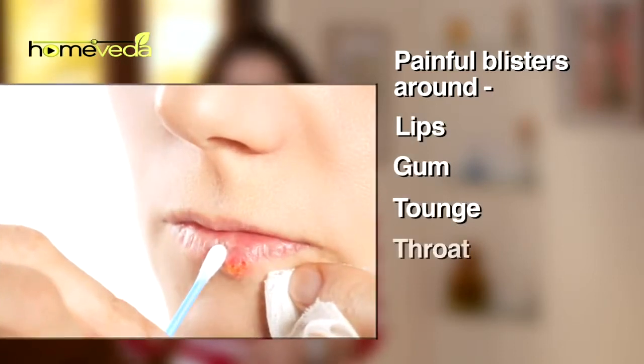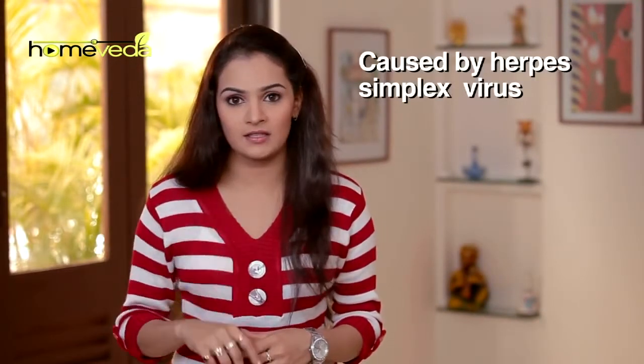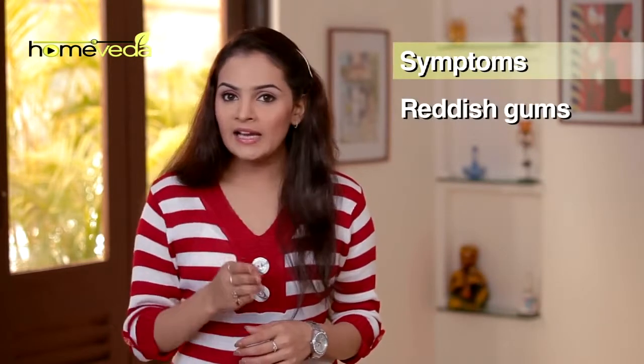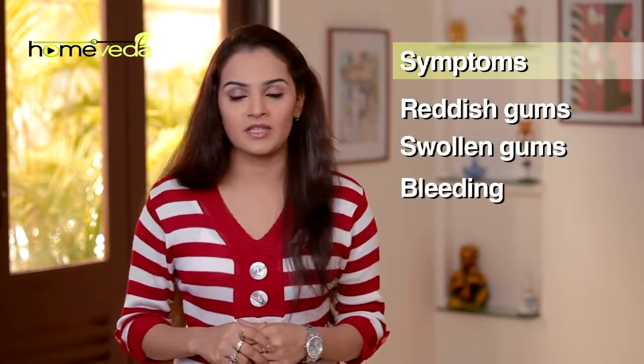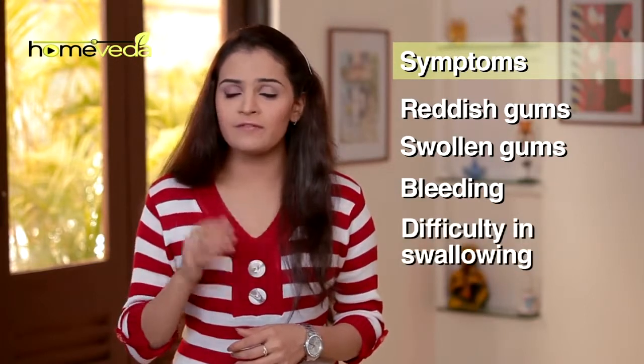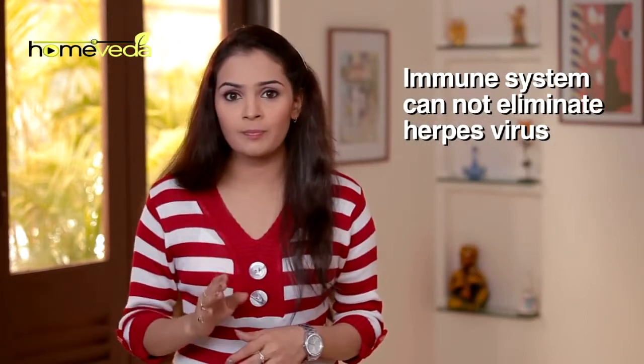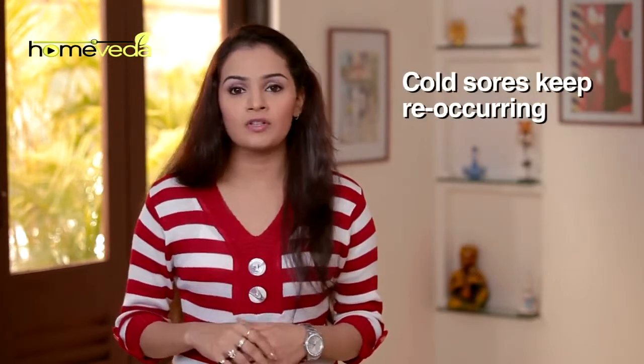If you have small and painful fluid-filled blisters around your lips, gum, tongue, throat, or chin, you probably have been affected by the herpes simplex virus. The condition is called cold sores or fever blisters. The gums become reddish, mildly swollen, and bleed sometimes, making swallowing food very difficult. The body's immune system cannot eliminate the herpes virus, and thus cold sores may keep reoccurring. Some simple home remedies can help you deal with this reoccurrence.